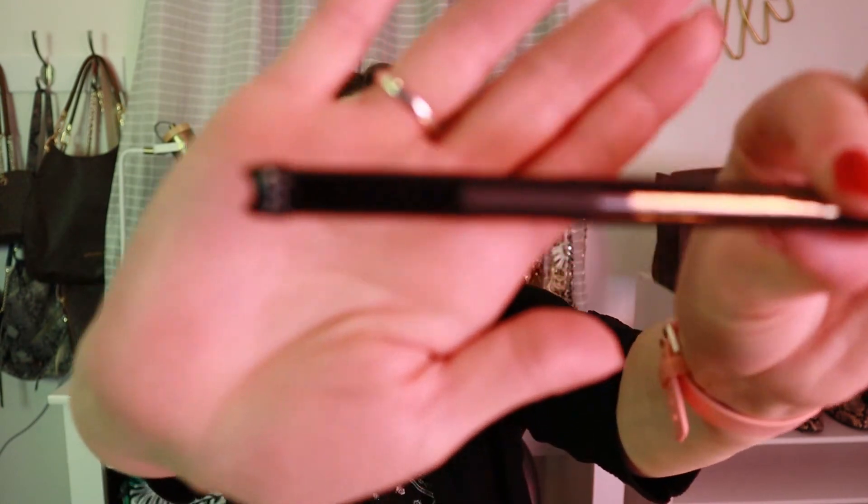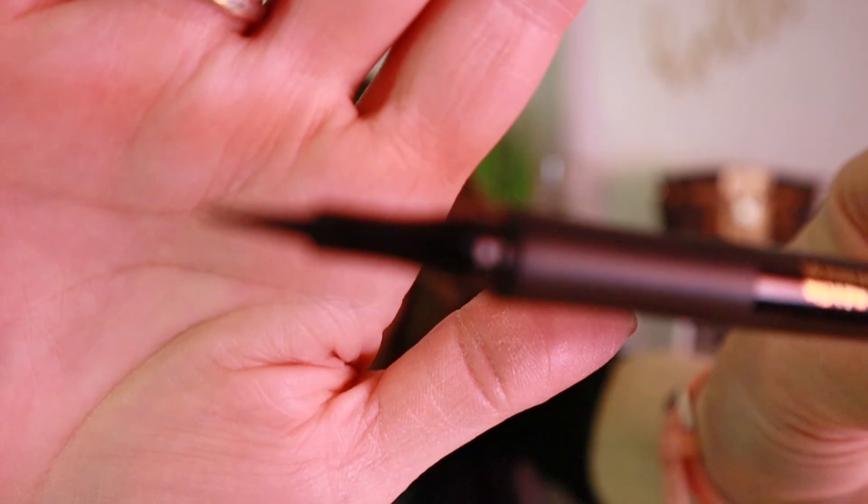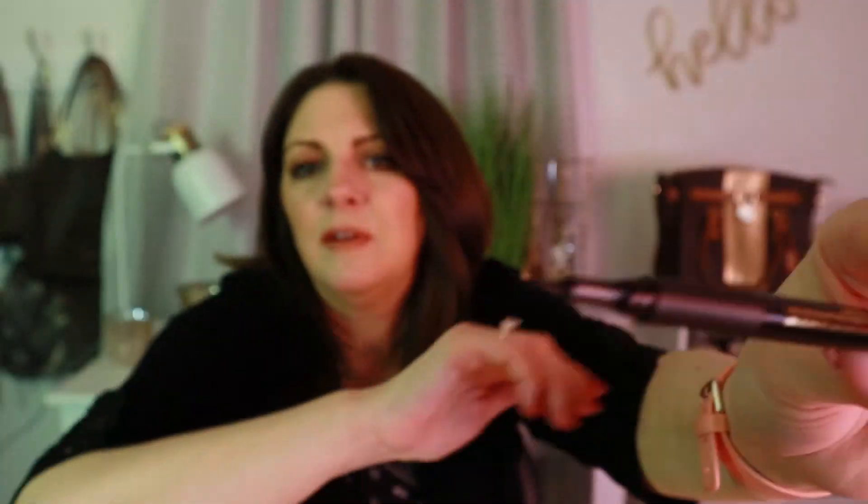I also picked up the Tarte Sex Kitten Liquid Liner. It's got a kitty cat on the end of the applicator. This is the perfect liner for me — I love this kind of felt tip.